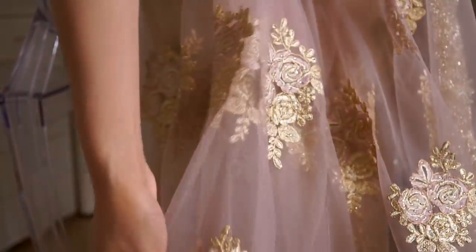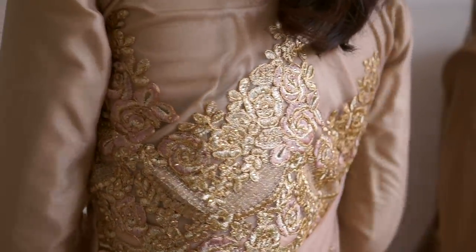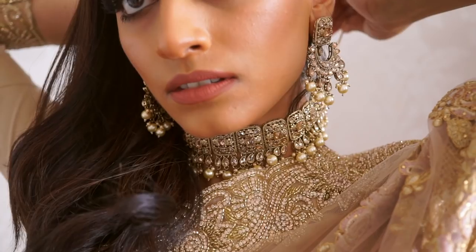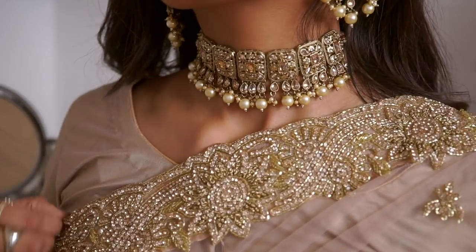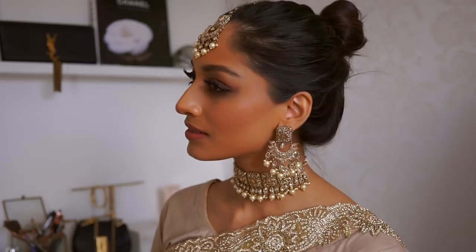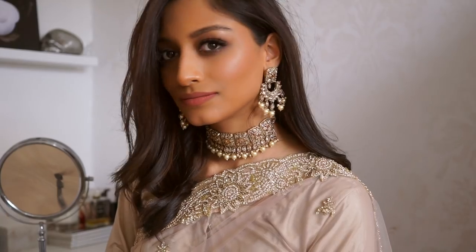Now for the part that takes the longest, which is draping my sari — I kind of have to dedicate about an hour just to pop this on — and then I pop my very heavy jewelry on and that's the look pretty much complete. I like to wear my hair up for occasions because I love to wear tikkas, but I do sometimes wear my hair down too, very big and voluminous. That's basically the look — I hope you guys like this, let me know what you think, and I'll see you guys in my next video, bye bye!